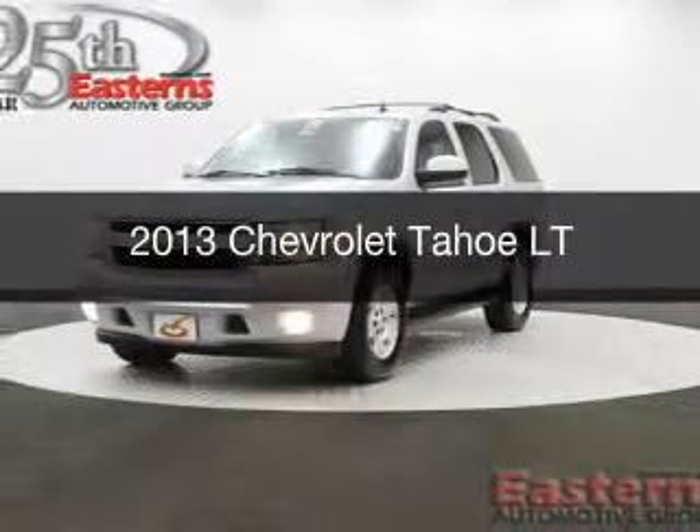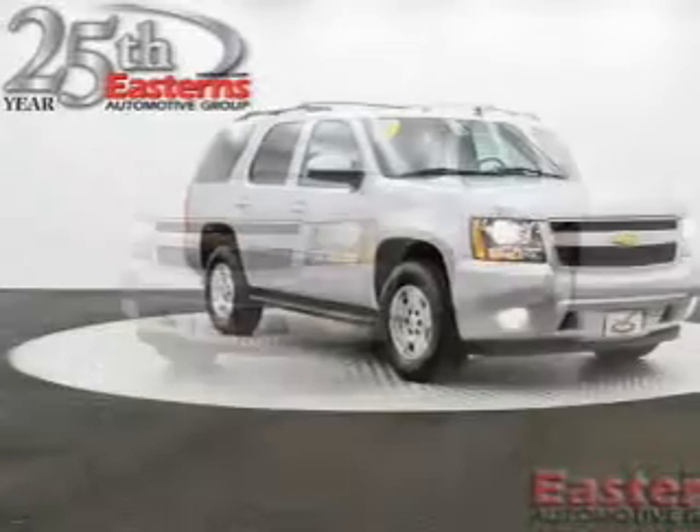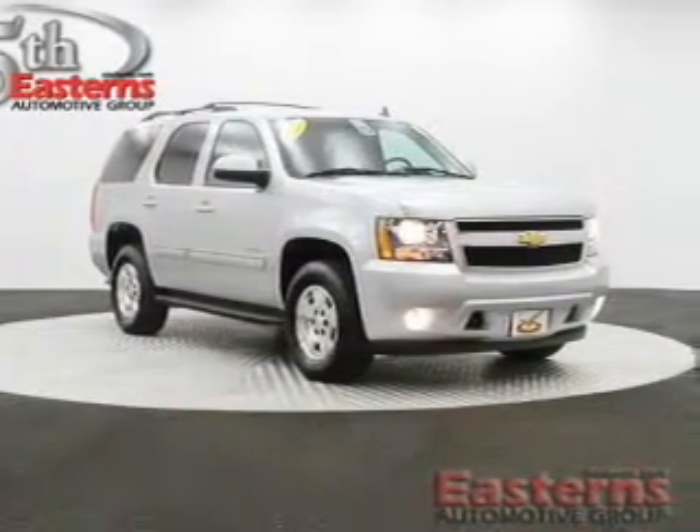This is a used 2013 Chevrolet Tahoe, powered by 4-wheel drive, a 5.3-liter, 8-cylinder engine, and a 6-speed automatic transmission.